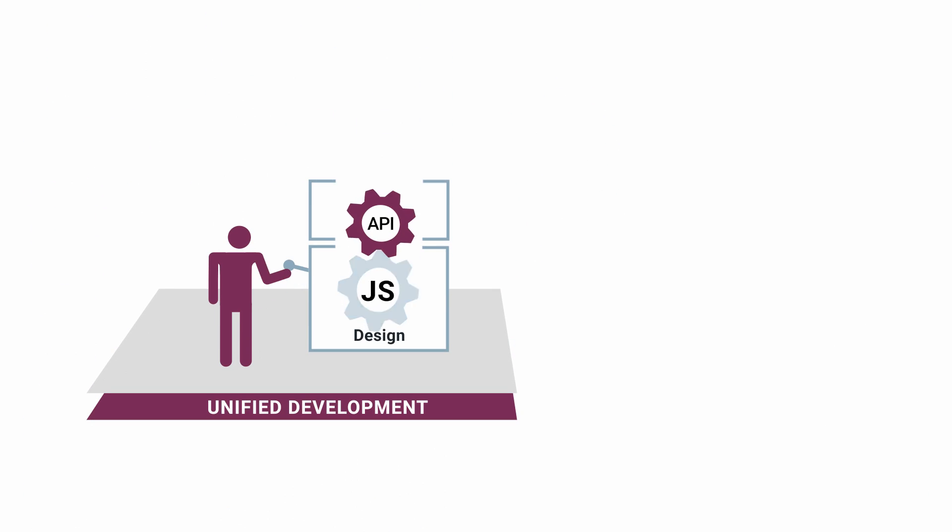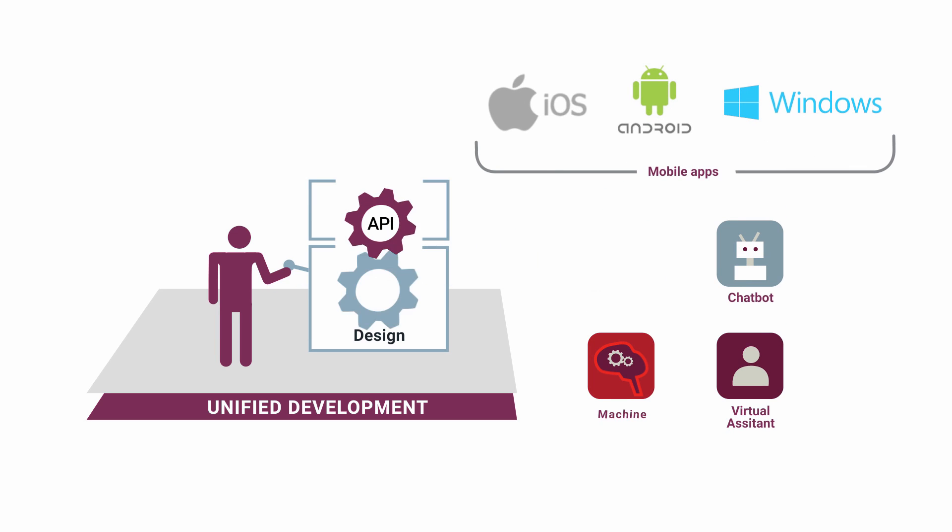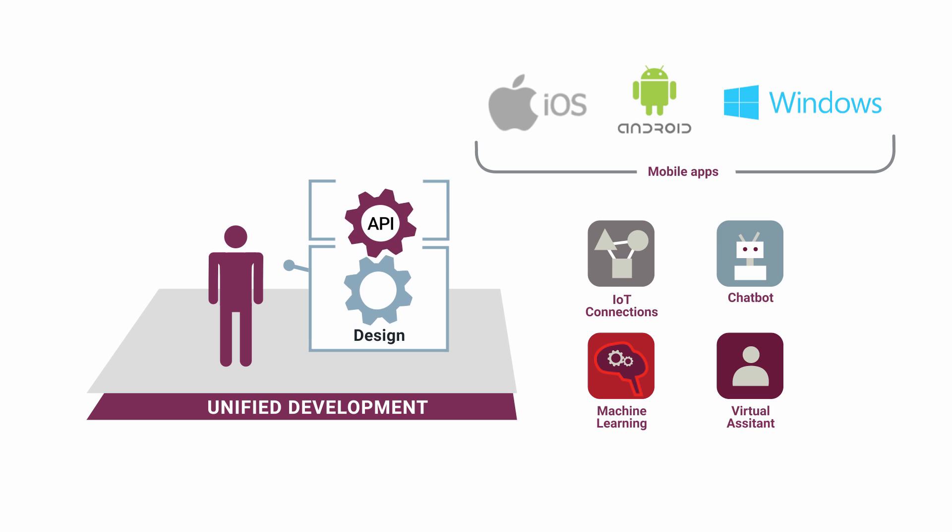Amplify developer tools support cross-platform mobile apps, virtual assistants, chatbots, machine learning, and IoT connections.